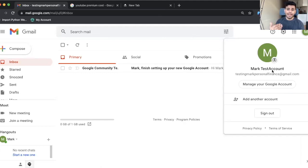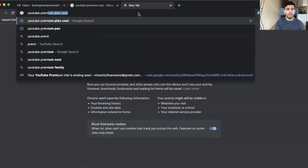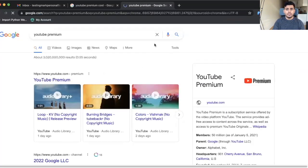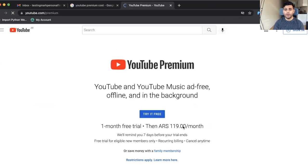The only limitation is you cannot have previously signed up for YouTube Premium. So if you already pay for premium, you will need to sign up with a new email address. You can't use the same one, but that's okay — it's super simple, it takes like two seconds. So I've got my account, mark test account, and what I'll do is go to YouTube Premium. This will take a little bit longer to load because I'm using a VPN. But you can see here: YouTube Premium, one month free trial, then ARS 119 per month.